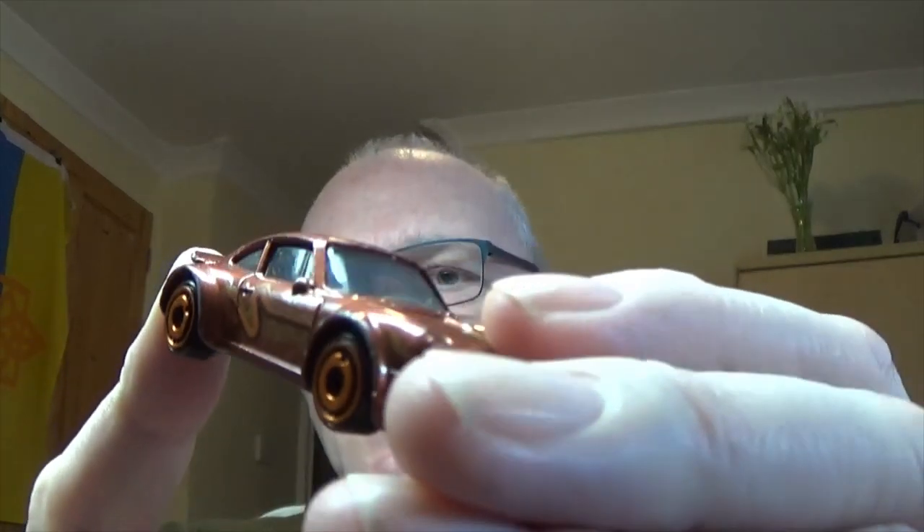I wasn't bothered about chips in the paintwork — again, if you're customising, why would you be? By the time I've stripped the paint and rubbed it down, there's a couple of dings on the outside but we can smooth those off on the wheel arches. You don't have to buy new ones out of the blisters unless there's a particular car you really want. For one pound 40 odd, it's a cheap hobby — well, cheap if you've already got the tools. The cars themselves are cheap as chips.